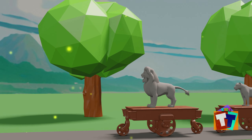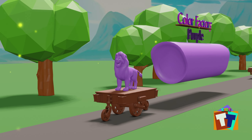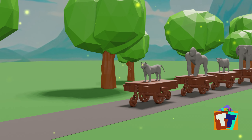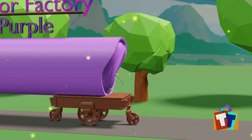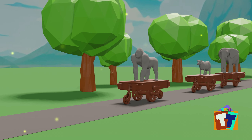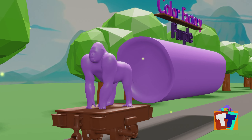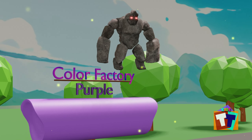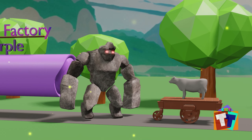Purple lion, purple tiger, purple gorilla. Oh no, a monster is here! The monster is blocking the way — help, help! The monster is attacking!